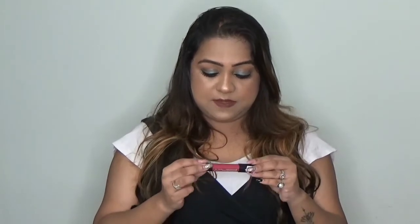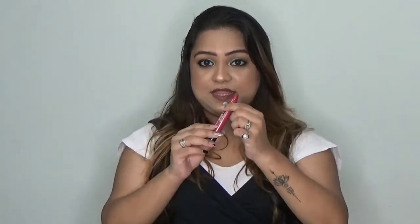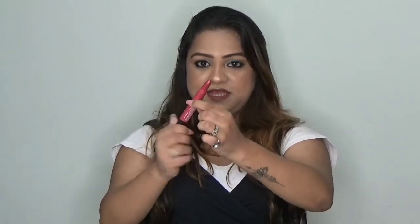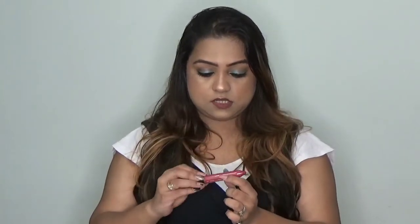Next is the Maybelline Intense Crayon. I have bought this for the first time. It actually looks like a crayon. The best part I like is that you don't need to sharpen it — so hassle free, you can just roll it.